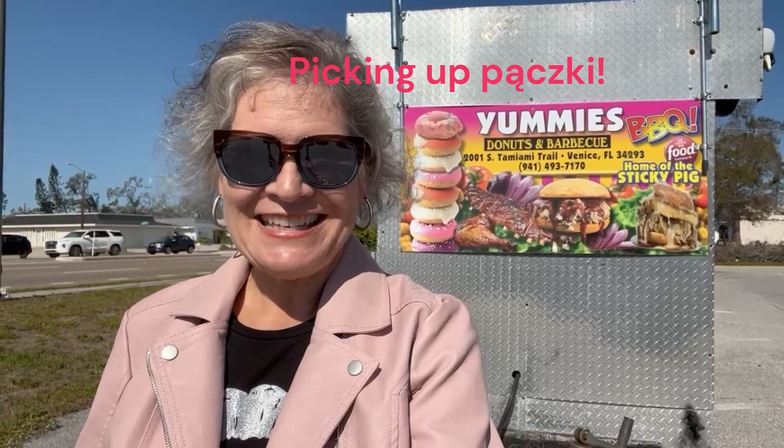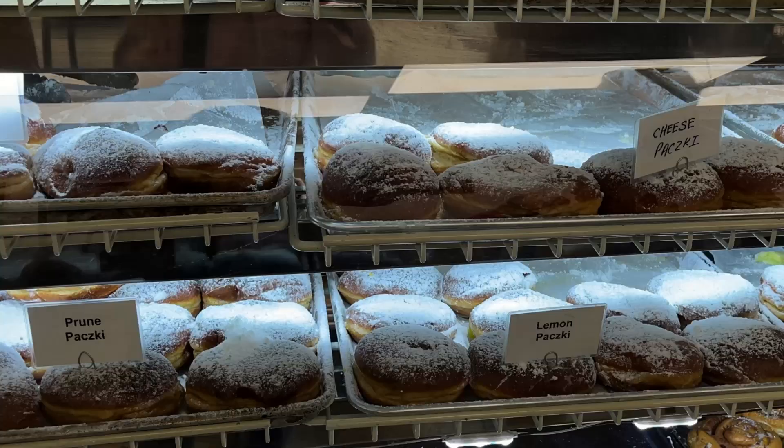A pączki is a fried Polish donut, and Pączki Day is celebrated on Fat Tuesday here in North America — that's right before Ash Wednesday and the beginning of Lent. Pączki are different than most donuts you'll find in North America. The dough is denser; they're made with eggs, high-gluten flour, spices, and a splash or two of high-grain alcohol like vodka.